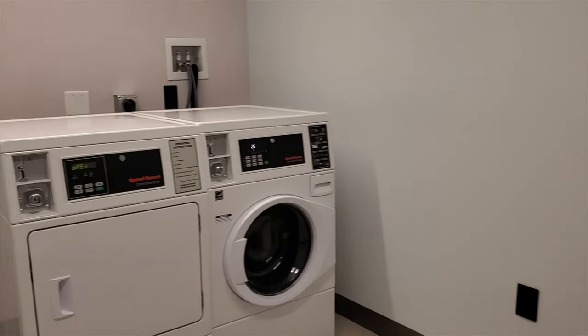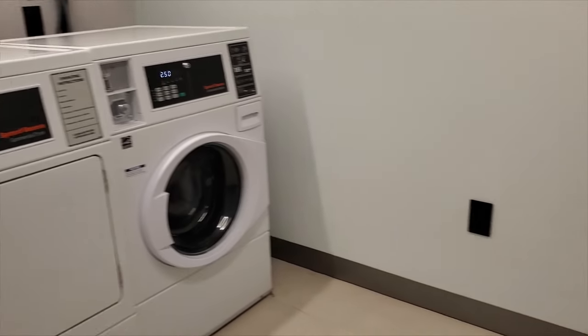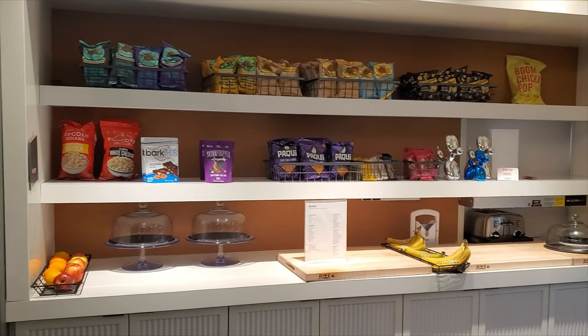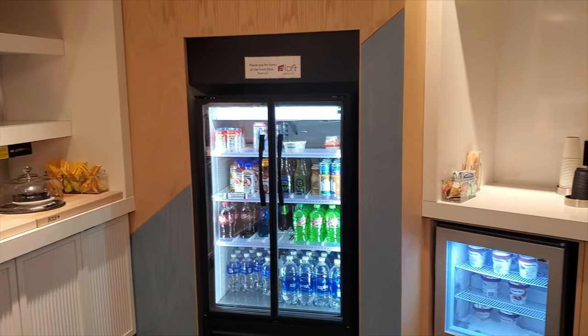This is the laundry room and there's a washer and a dryer and a little folding table. This is the store with snack items, drinks, and things like that. Also in the morning they do serve light breakfast for purchase.